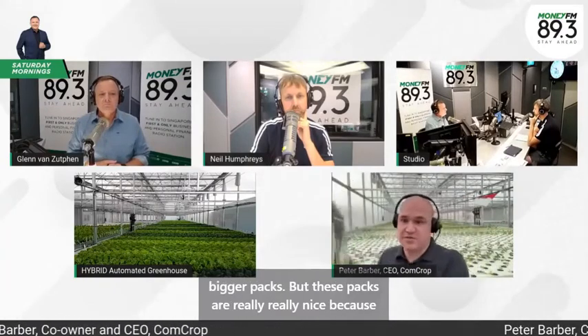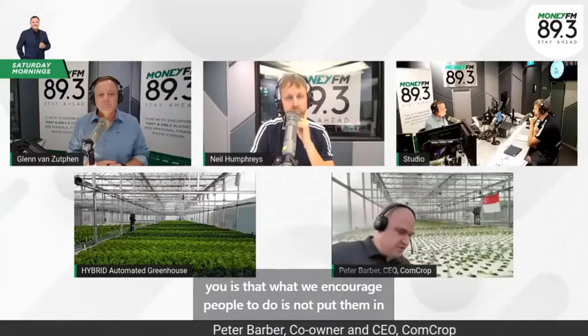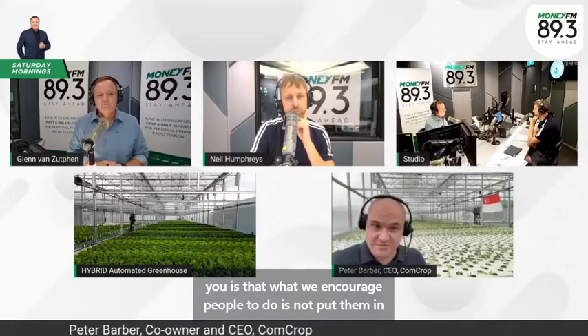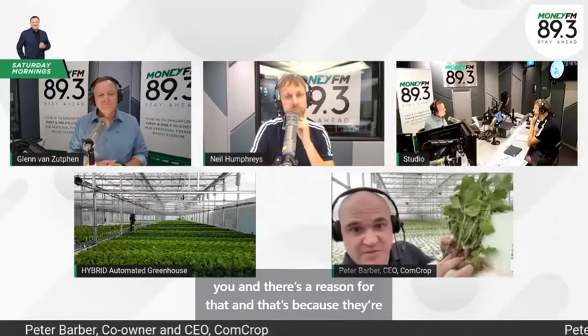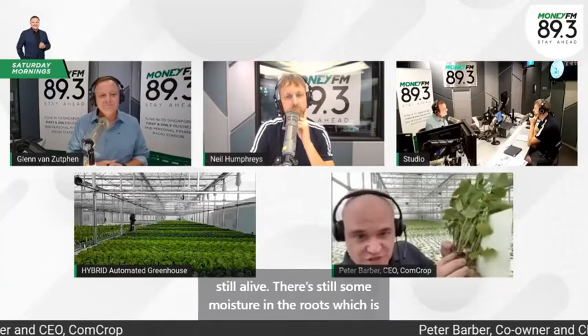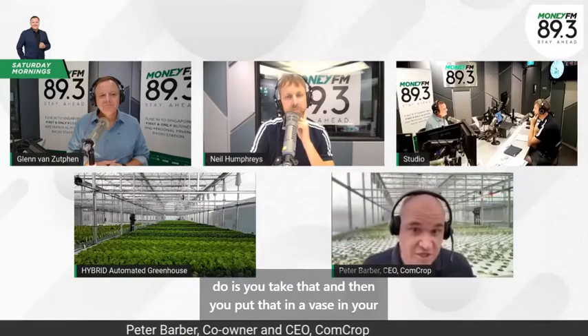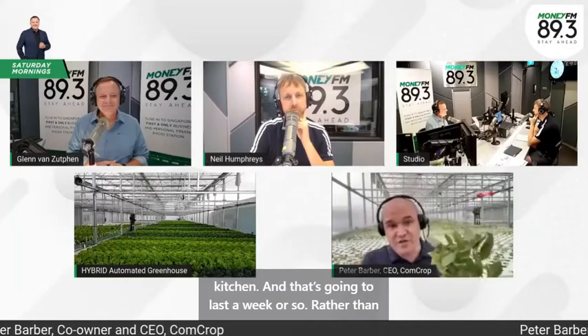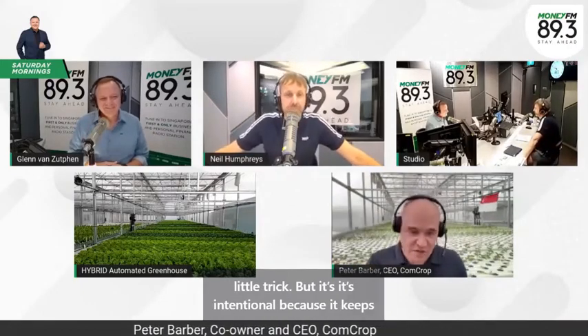These packs are really nice because what we actually do is encourage people not to put them in the fridge — which might sound like a strange thing. In the case of basil, we actually harvest live plants with their roots still on when we ship them to you, because they're still alive. There's still moisture in the roots keeping them alive. You take that and put it in a vase in your kitchen, and it'll last a week, rather than putting it in the fridge where a few days later it starts to go brown.